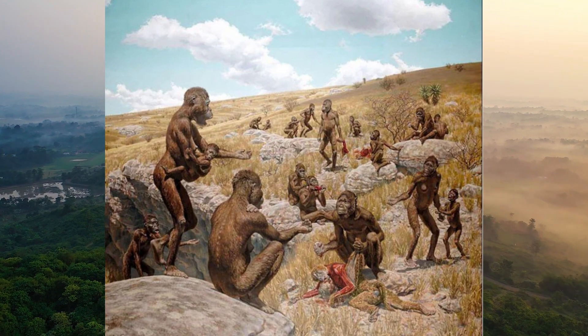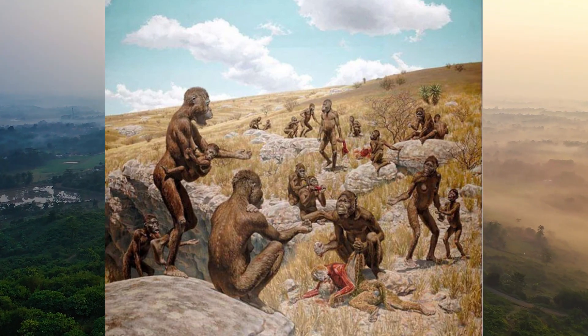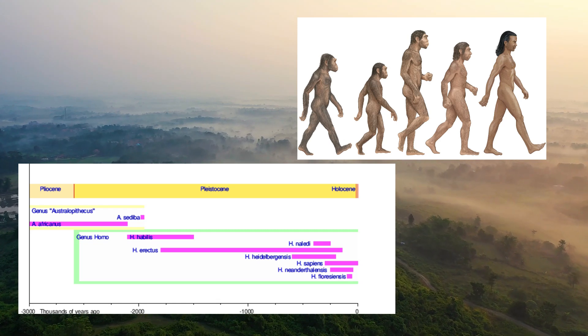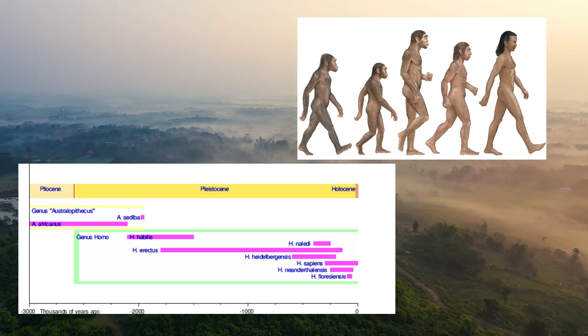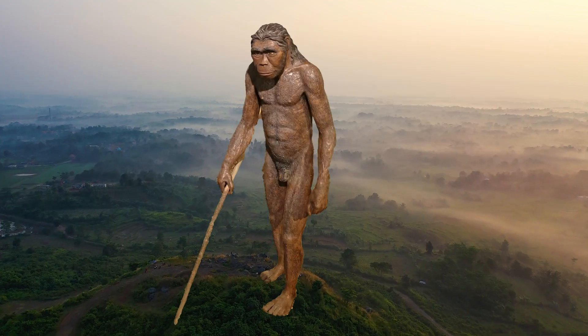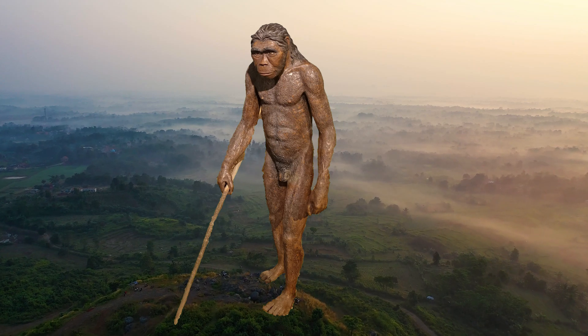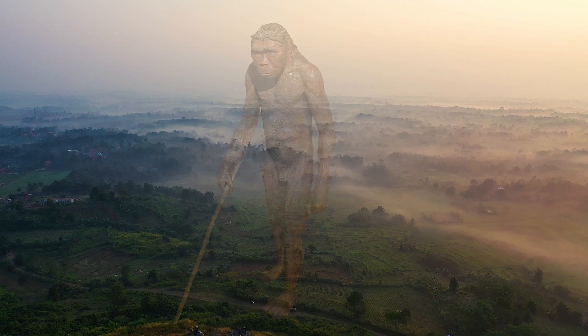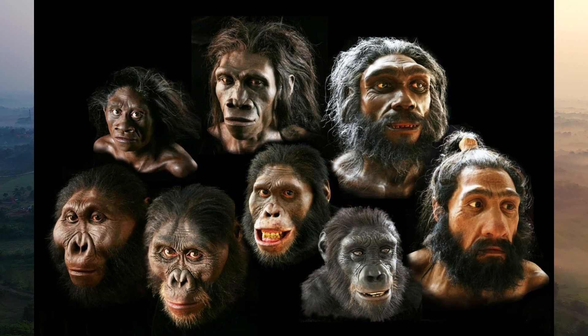When we look at Homo habilis, we see the first steps toward what would become Homo erectus, Homo neanderthalensis, and ultimately Homo sapiens. Their ability to create tools, adapt to different habitats, and cooperate socially was key to their success and survival. Homo habilis, the handyman, laid the foundations for all who came after, leaving an indelible mark on the history of human evolution.